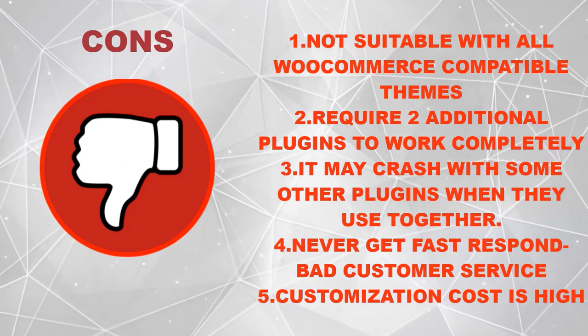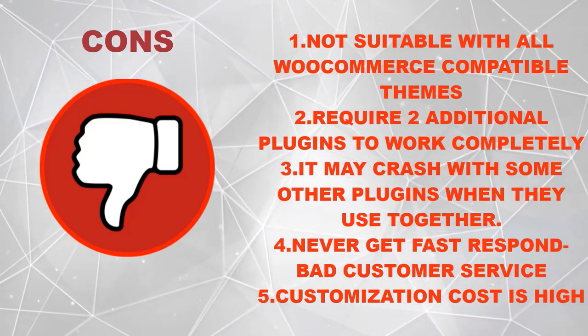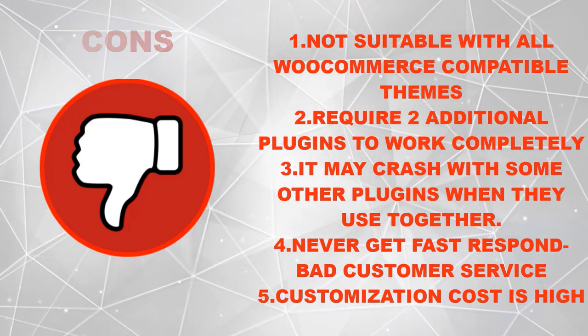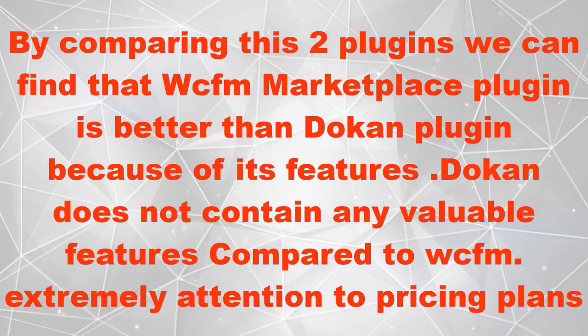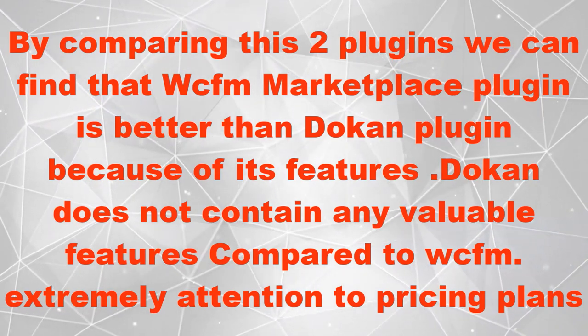WCFM's cons include: not suitable with all WooCommerce compatible themes, requires two additional plugins to work completely, may crash with some other plugins when used together, slow customer service response, and high customization costs. By comparing these two plugins, we can find that WCFM marketplace plugin is better than Dokan.